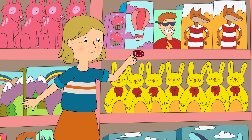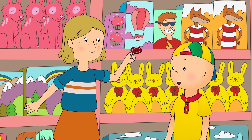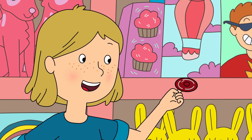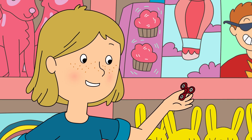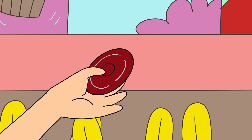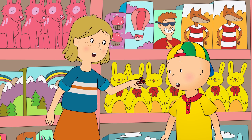Caillou could see a girl playing with a toy he'd never seen before. Hi! What's that toy you're playing with? It's a fidget spinner. You hold it between your fingers and spin it. Once it's spinning, you can do cool tricks like balance it on the end of your finger. Here, you try!